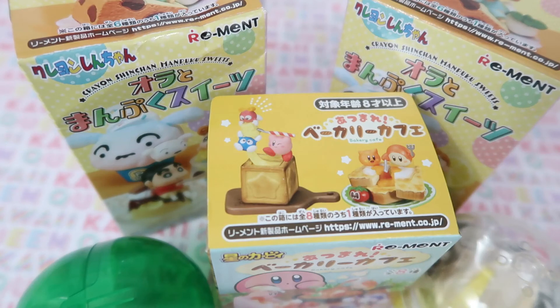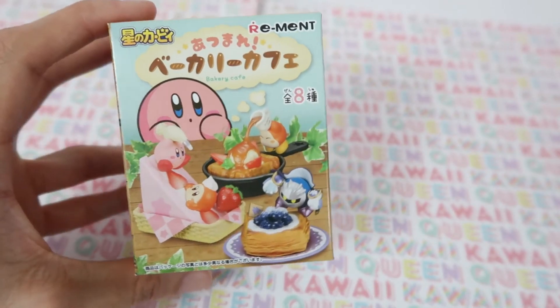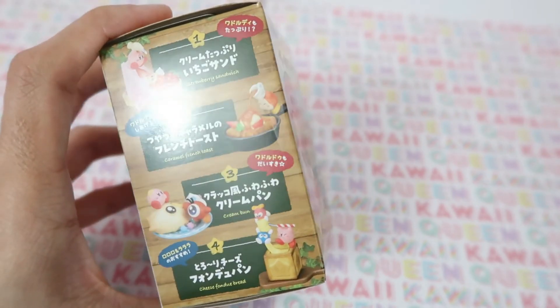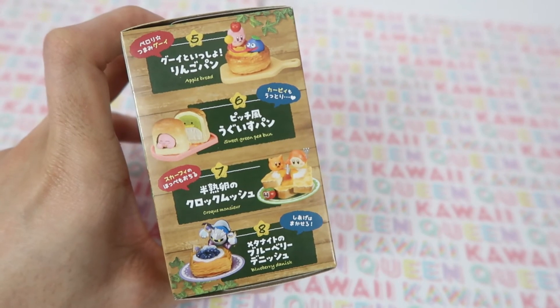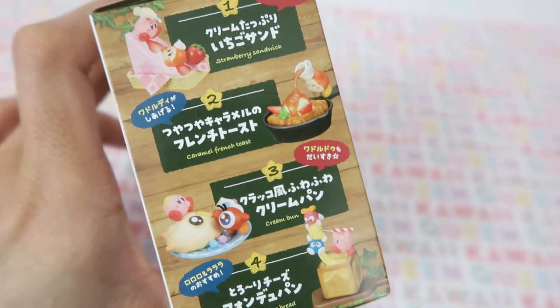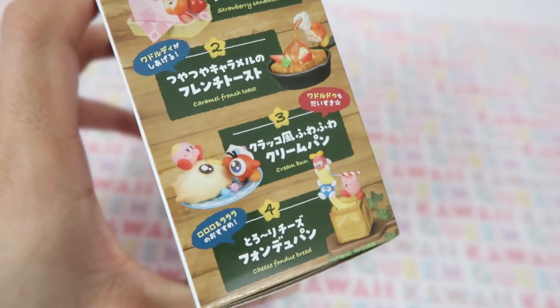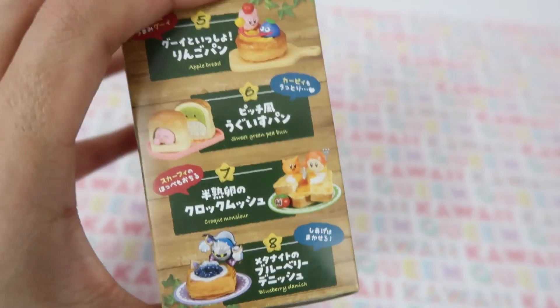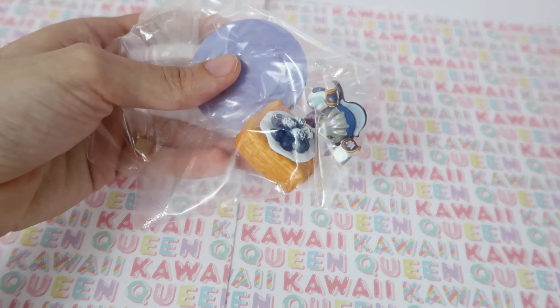Now I'm going to open the blind boxes and gachas that I got. I'll start with this Kirby blind box — here are all the different figures we can get. I was hoping to get either number two, three, possibly four, or number seven or eight. And it looks like we got number eight!